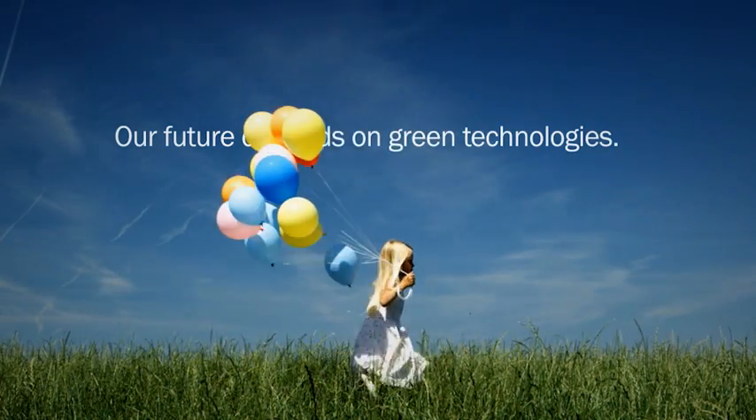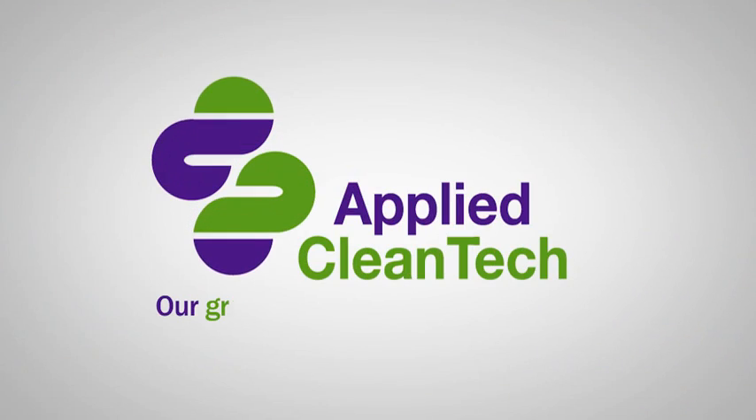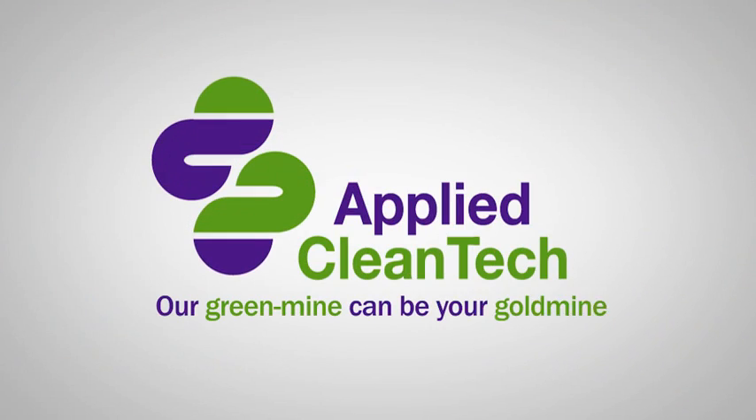Our future depends on green technologies. Now is the time to act. Our green mine can be your gold mine.